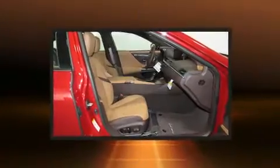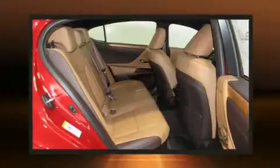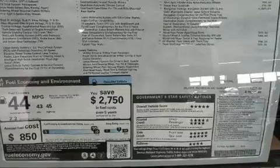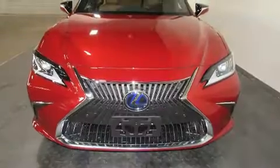Top features include rain-sensing wipers, power trunk closing assist, one-touch window functionality, an automatic dimming rearview mirror, heated and ventilated seats, turn signal indicator mirrors, and power seats. For drivers who enjoy the natural environment, a power moonroof allows an infusion of fresh air.